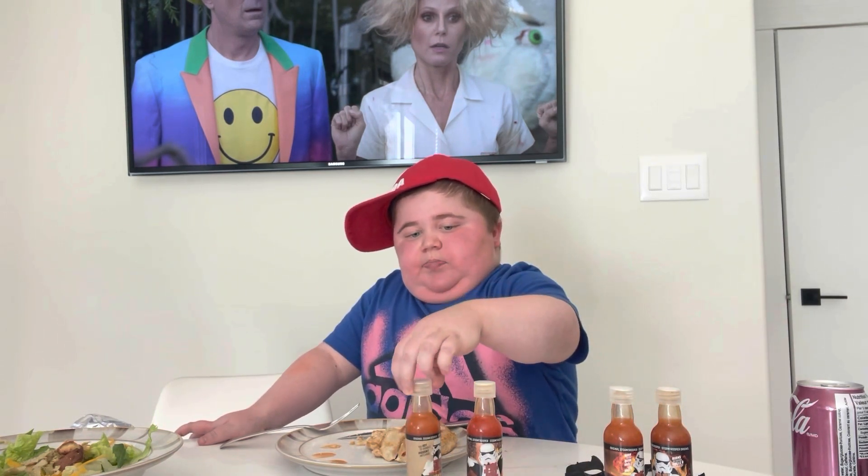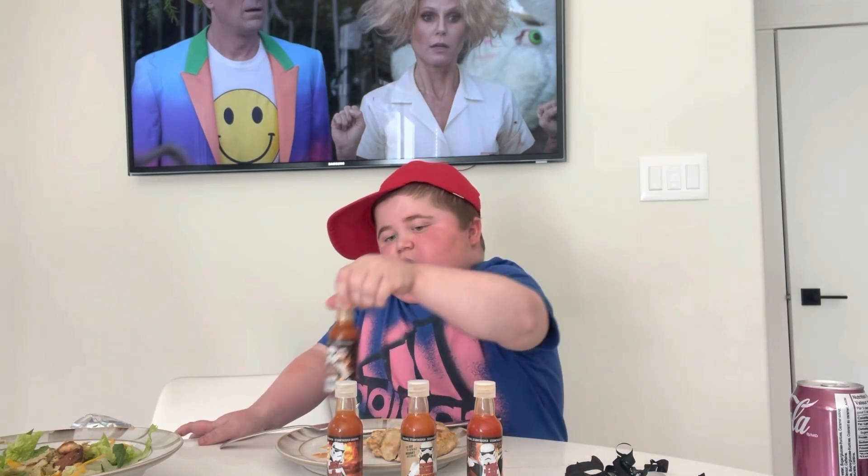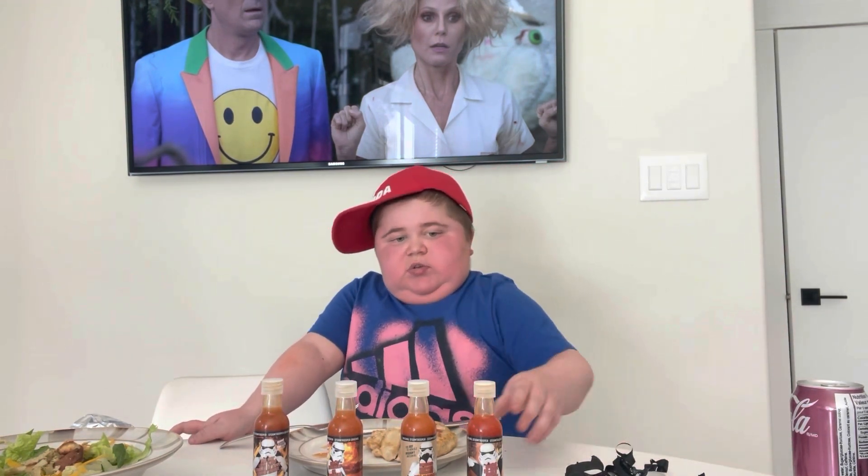I think those four are delicious Stormtrooper Star Wars novelty spicy hot sauces. Hope you guys enjoyed my trying and reviewing of these. Glad I did this because after the chicken nuggets video I kind of cleared myself — I wanted to make more videos like this. Thank you guys so much for watching, make sure to leave a like, subscribe, and goodbye!